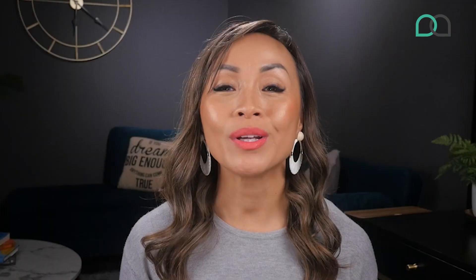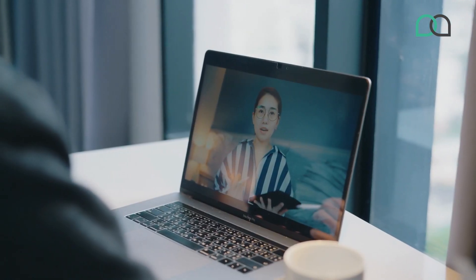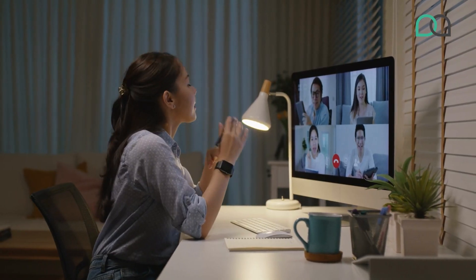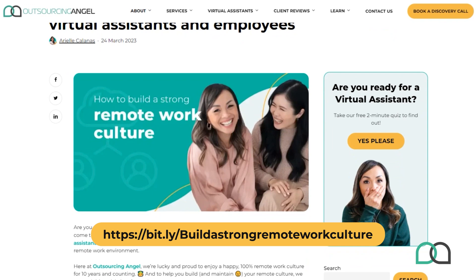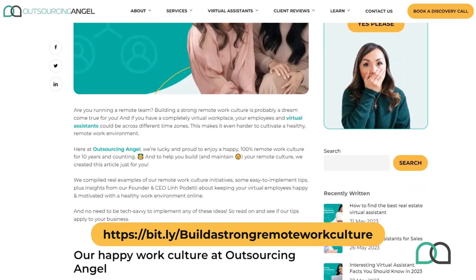Tip number three: foster a positive culture. When you treat your virtual team with appreciation, you will create a culture of positivity and motivation. One of the keys to fostering a positive culture is to encourage open communication. When your VA team feels comfortable sharing their thoughts and ideas, it leads to more productive and collaborative work. Click on the link below to read about the remote culture practices we have in place for a happy, strong team.